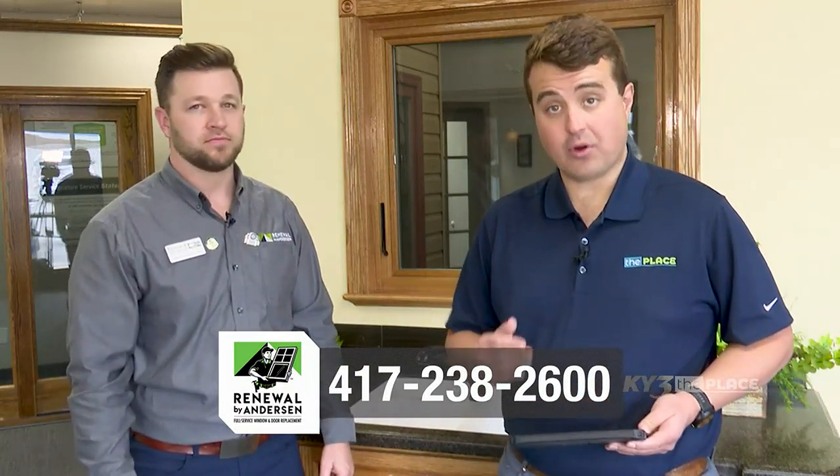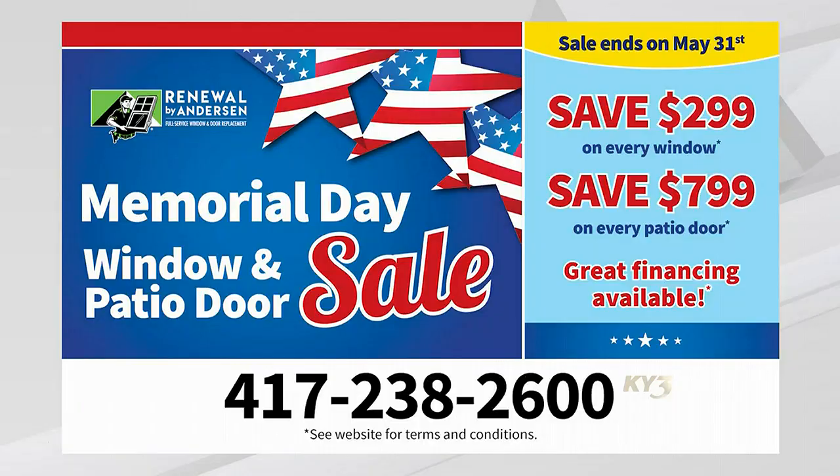I'd like to remind you about the Memorial Day sale happening right now at Renewal by Andersen: get $299 off every window and $799 off every patio door. They have great financing available, and be sure to ask about additional discounts for veterans and their families. Call the phone number on your screen: 417-238-2600 — that's 417-238-2600 — to schedule your free appointment and get an exact price quote. Brandon, good to see you, thank you so much.